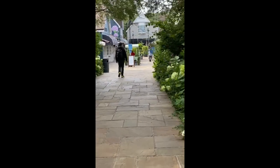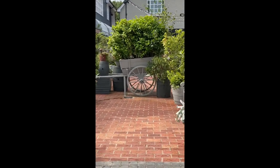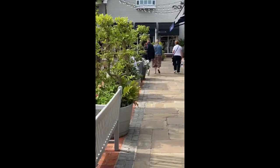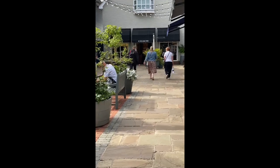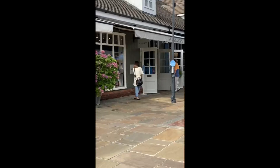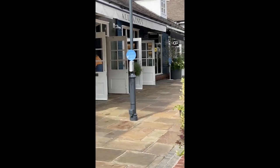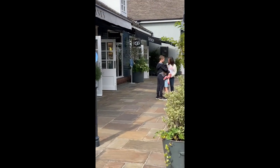Bicester Village is probably the UK's biggest outlet mall and it's just an hour north of London. I've come here to look for a dress for my daughter's leavers event. She should have had a leavers ball last summer 2020 but of course everything was cancelled because all the schools were closed because of the pandemic.